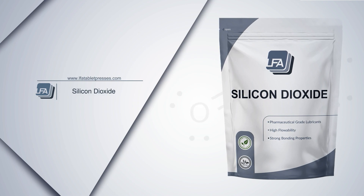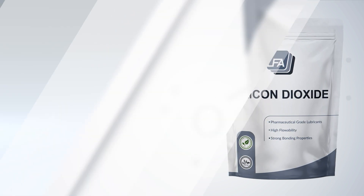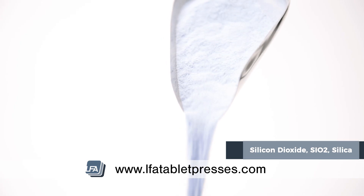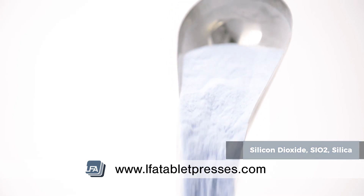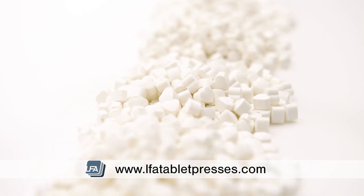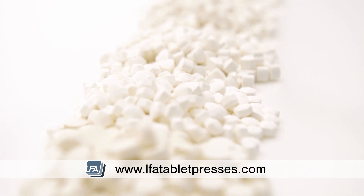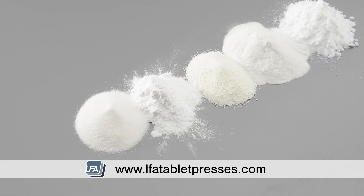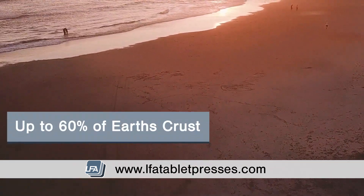Welcome to LFA's video on silicon dioxide. Silicon dioxide, SiO2, or silica, is an extremely popular excipient due to its high purity, which is perfect for many formulations including pharmaceutical. It's also inert, meaning it won't react with any other ingredient within your formulation.